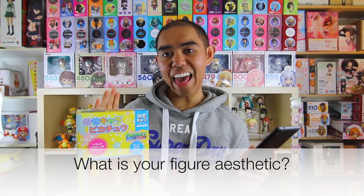Question one: what is your figure aesthetic? My figure aesthetic has to be cute and adorable. I've always loved things that were super cute and that's kind of what drew me to Nendoroids in general. I have so many Nendoroids and the reason my collection is focused on them is because I just love cute things. Speaking of cute things, nothing gets cuter than Pikachu — there are ten Pikachus in here and they are adorable.